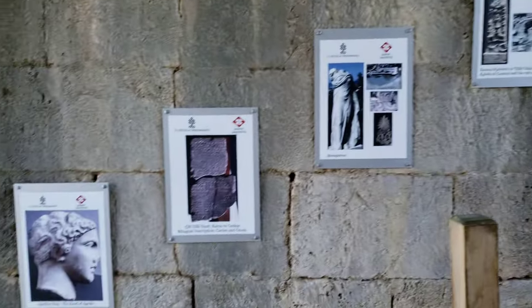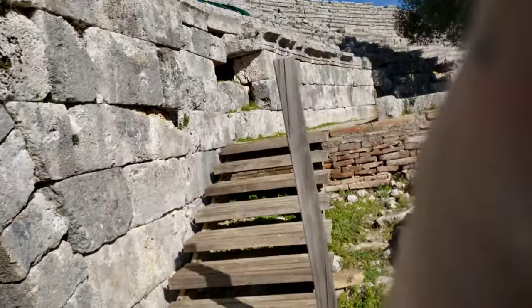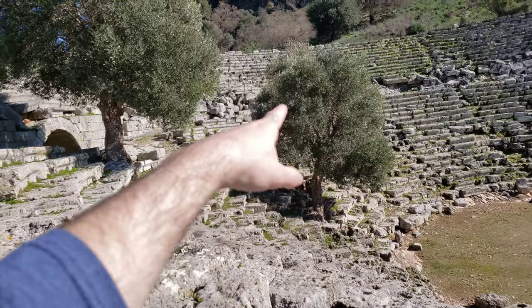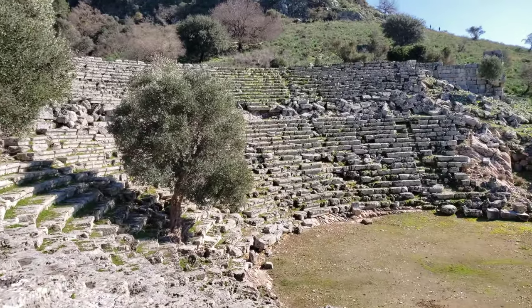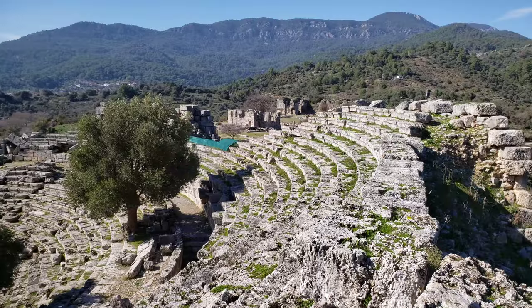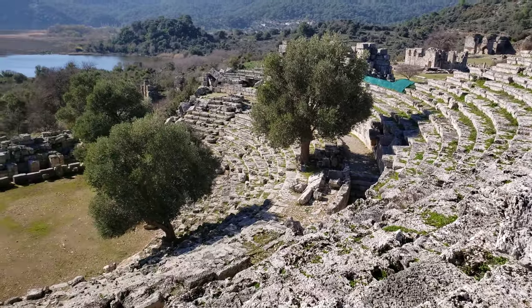A little bit of signage here as you enter — looks like different things they unearthed when excavating the site. We did ask the ticket guy what the pronunciation was, and he told us it's Kaunos. I was pronouncing it Kainos earlier, but according to him, it is Kaunos. How neat is it that the olive trees have just grown up in here? Rachel was saying that in 2006, there was actually the last performance here — a performance to celebrate the 125th anniversary of the birth of Ataturk. Up until a couple decades ago, they were still doing performances here.